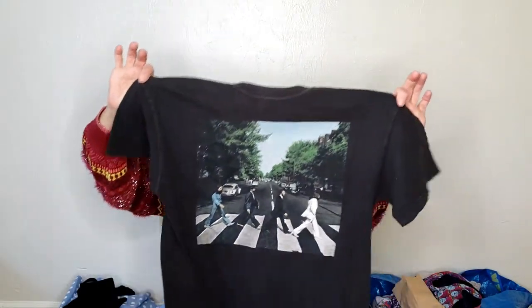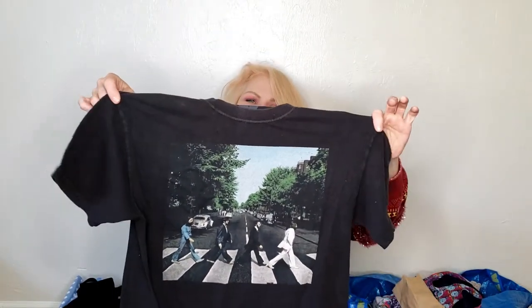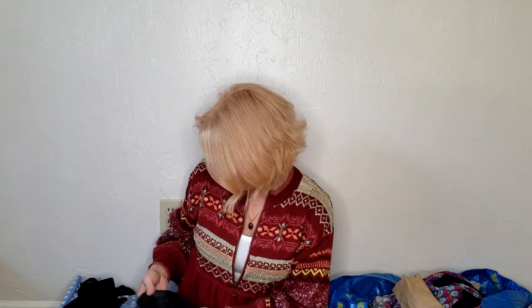This shirt will probably end up in my own personal collection because it's an Abbey Road shirt — a Beatles product. It's modern and has a little Apple logo. It'll be a little bit big for me but maybe I'll tie it in a knot. I just can't get away from a good band shirt. If I don't want it, I'll give it to Will — actually it'll probably fit Will better.